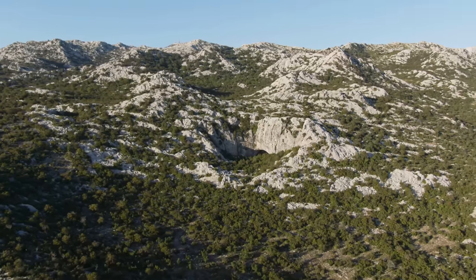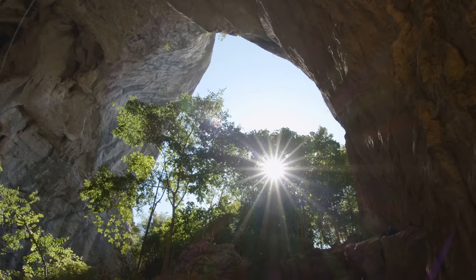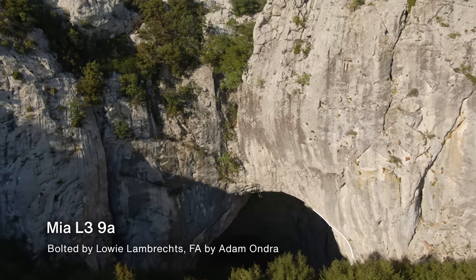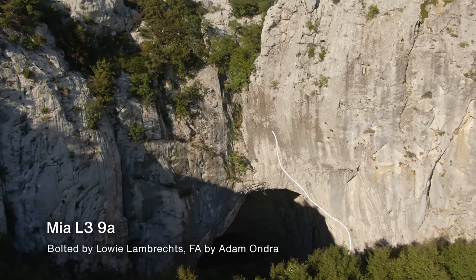In 2020 we made one climbing day in Vranjača and I was blown away. I really liked it — I really liked the rock quality, considering how big and steep this cave is — and I was pretty sure I would come back. There were a couple of open projects. I decided to try this really amazing looking line at the outside of the cave going all the way up to the top in this amazing headwall, and I did it in three tries. It's called Mia and it's a 9a.